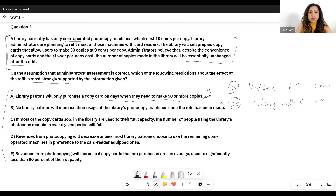Option C: If most copy cards sold are used to their full capacity, the number of people using the photocopy machines will fall. The number of people is irrelevant — we have no information about that. We only know the total number of copies will be unchanged. This option is also wrong.